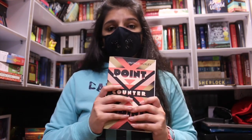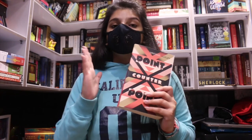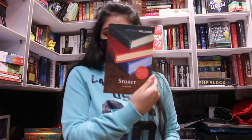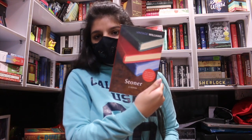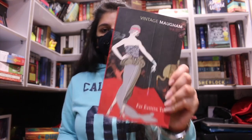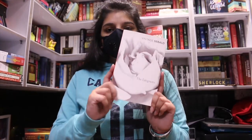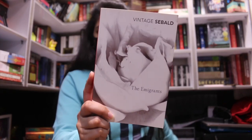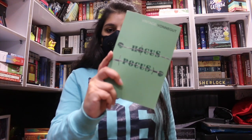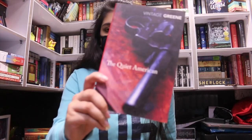The next book is Stoner — also 499 rupees with a free book included. After that: Far Eastern Tales, The Emigrants, Demons, Hocus Pocus, and The Quiet American. I ended up spending 2,000 rupees for all of those books.